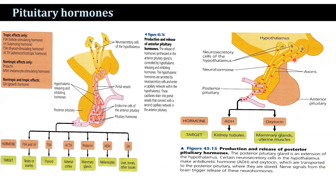The posterior pituitary gland is actually an extension of the hypothalamus. Certain neurosecretory cells in the hypothalamus produce antidiuretic hormone and oxytocin, which are transported to the posterior pituitary, where they are stored until signals from the brain trigger the release of these hormones.